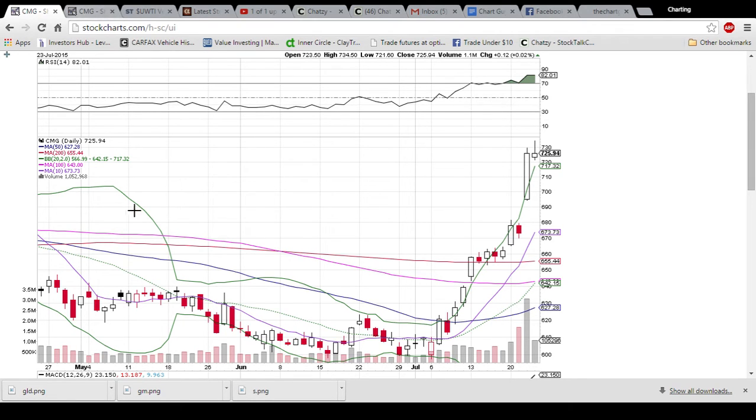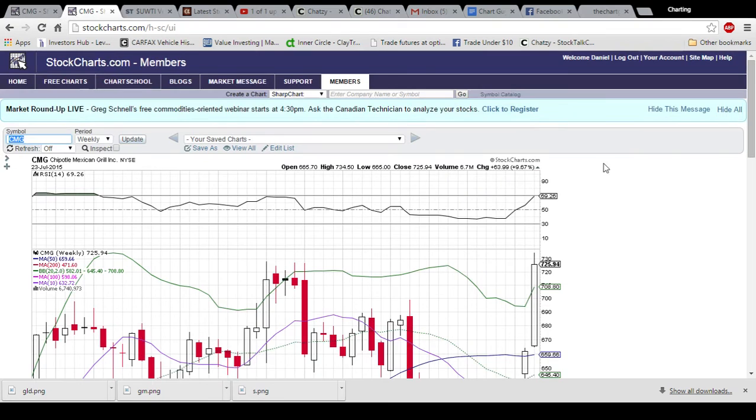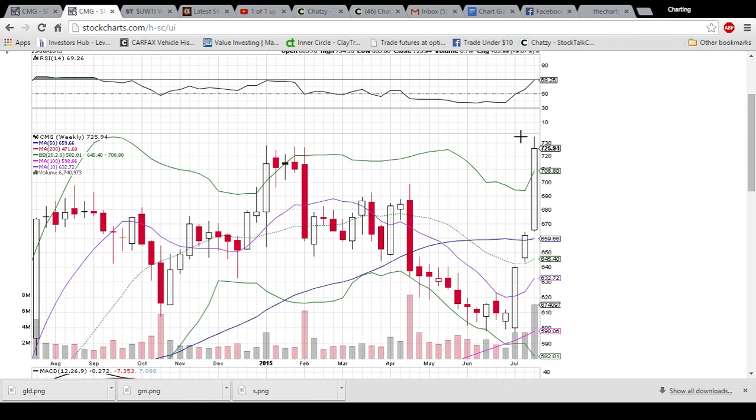Looking at the weekly chart, the RSI is still pretty overbought at 82. We are overextended above the upper Bollinger Band. I said in yesterday's video that I would expect a close under 720, just because these five candlesticks here proved very strong resistance and the bears knocked it down every time.